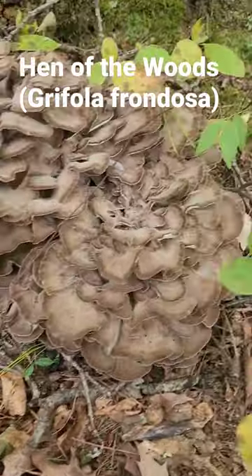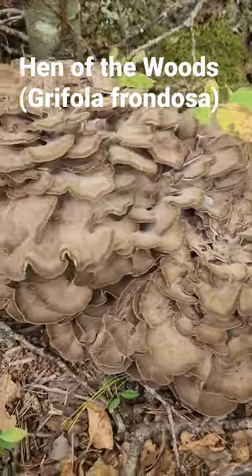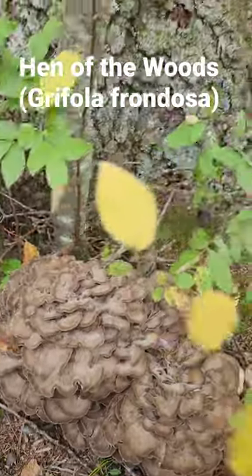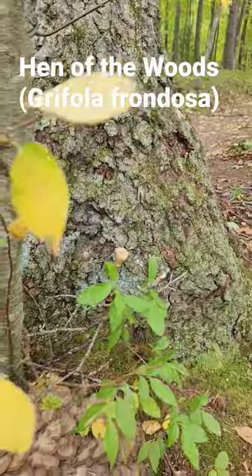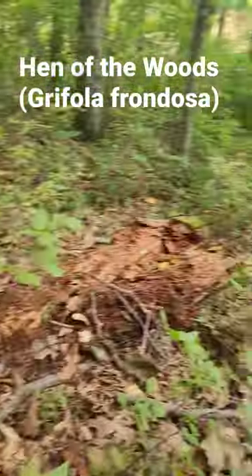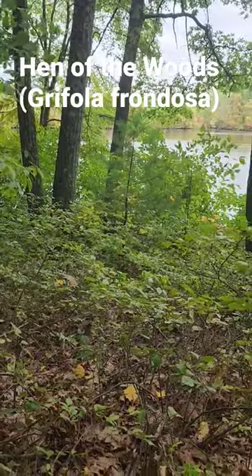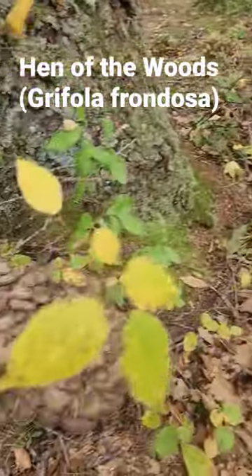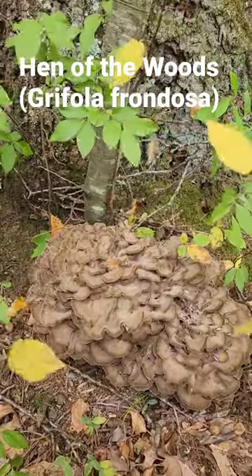Here's a couple beautiful prime hen of the woods twins, and this was on an oak tree that I check every year because this area has a lot of oak trees and it's near a pond. That's the best place to look — a lot of oak trees near a pond. But this particular tree has never had a hen on it in the last five years that I've been checking, so it was fun to find these.